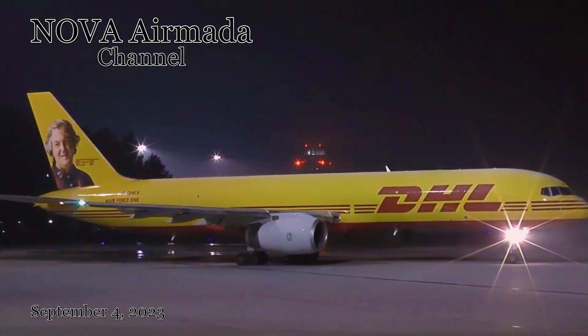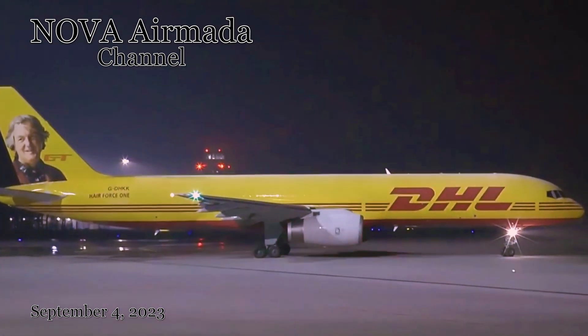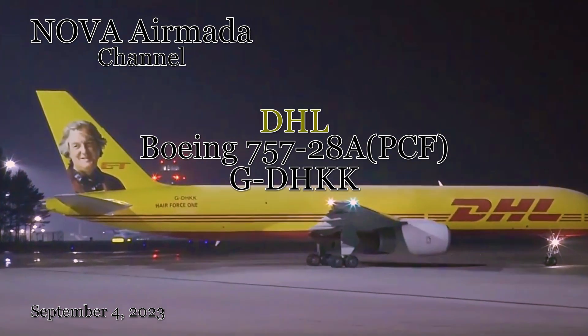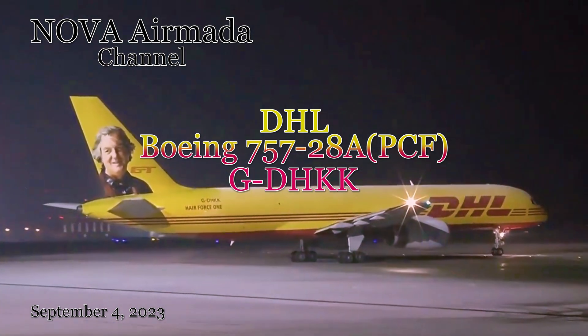Hello aviation enthusiasts and welcome back to our channel. Today we have a special treat for you as we take a deep dive into the fascinating history of the Boeing 757-28A freighter aircraft, with a unique focus on the aircraft registered as Gulf-Delta Hotel Kilo Kilo, which proudly serves the skies as part of DHL's fleet and for a few years had a unique livery amongst the DHL fleet.